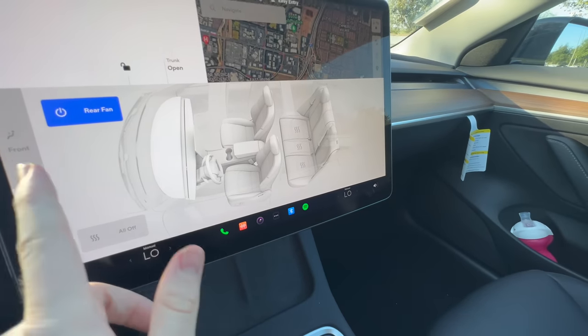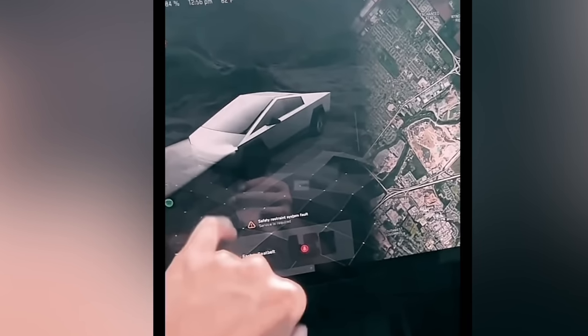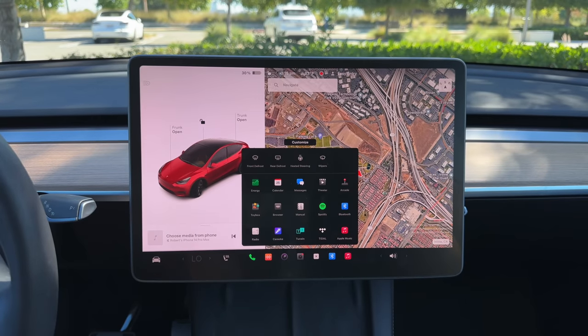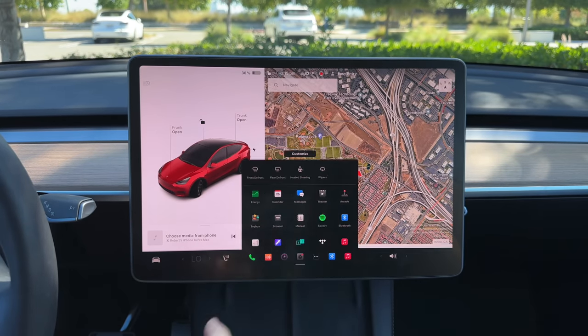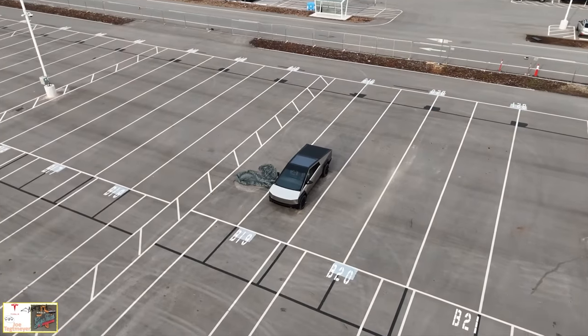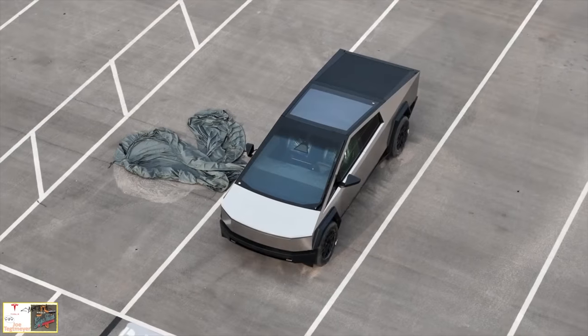We also have what's essentially a gradient that separates the Cybertruck visualization on the left versus the map and other content on the right. A gradient would also be a great way to blend the two together. Right now, when I use my Tesla, I've got two big blocks — one for my map and software and settings, and the other basically just the car visualization. Being able to blend those together with a gradient like this might be a great way to go, and makes a lot of sense for every Tesla in the lineup, not just the Cybertruck.